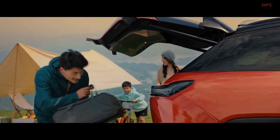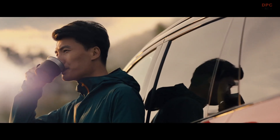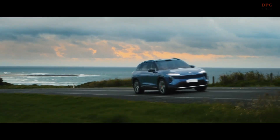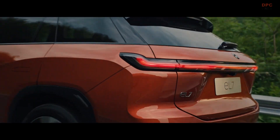The ES7 has a power output of 480 kilowatts and a torque output of 850 newton-meters. It accelerates from 0 to 100 in only 3.9 seconds. Electric range is up to 513 kilometers in WLTP.